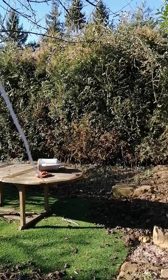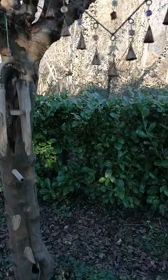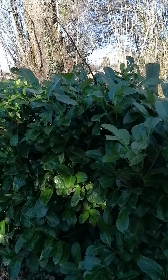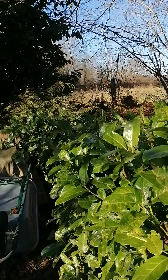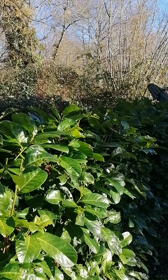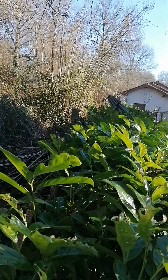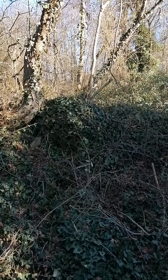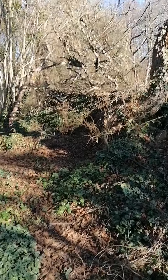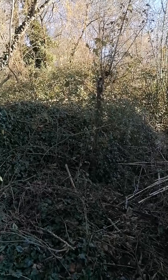Lots of ribbon still hanging up and lots of chimes. So this hedge we're actually going to take out completely when we get the woodland completely, because behind all this ivy there's an old building. So we'll take that out. This we'll want to completely uncover and maybe make it into a little seating area.